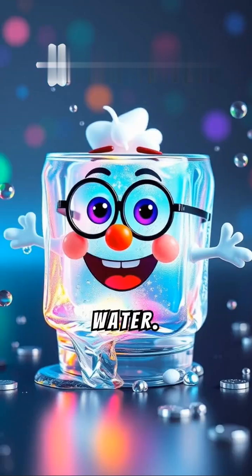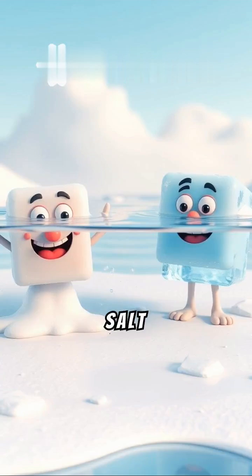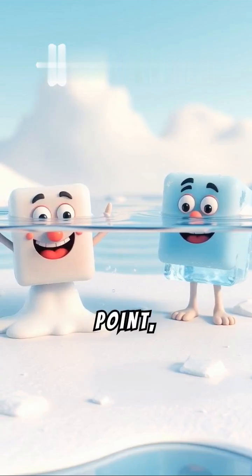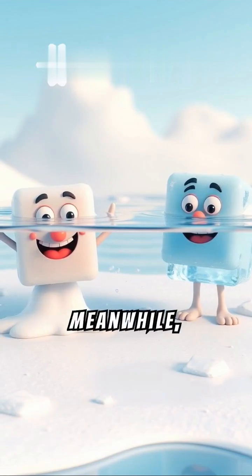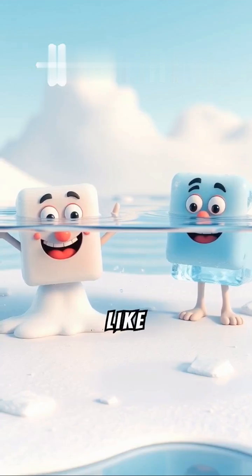Dr. Frosty drops into two glasses — one fresh water, one salt water. As Frosty melts, the colorful effects kick in. Salt water lowers the freezing point, disrupting Frosty's structure faster. Meanwhile, fresh water stays cool, showing just how salt makes ice melt like magic.